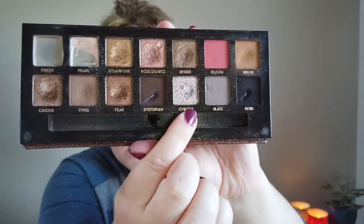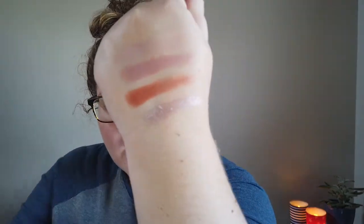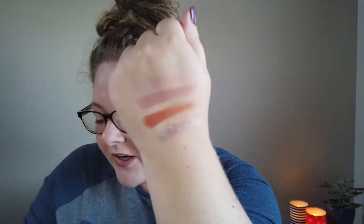The fourth shade is number 28: Cyborg from the ABH Sultry palette — a silver shimmery shade. I can see I've used it before but not a ton, so I'm looking forward to pulling it out. I think it'll be fun to mix this silver with the warm tones of the other three shades. The orange is definitely the punchy one but all four should be pretty easy to work with.